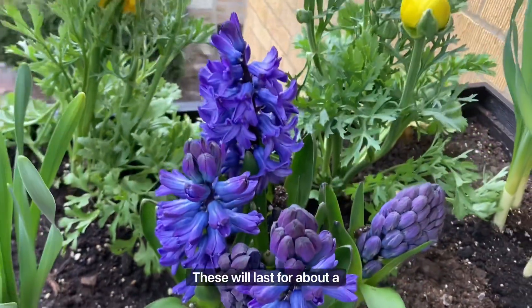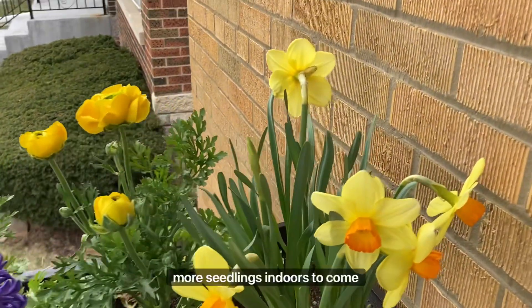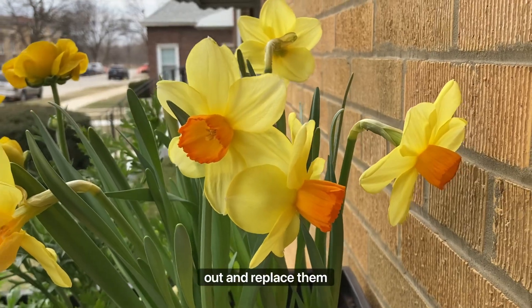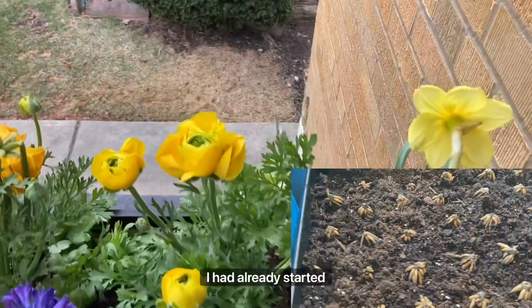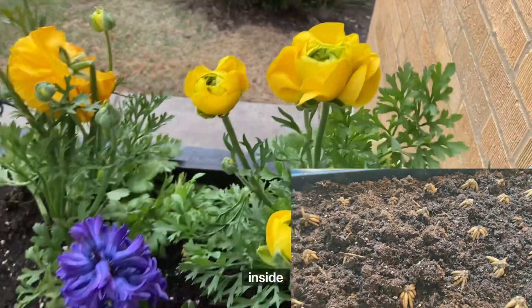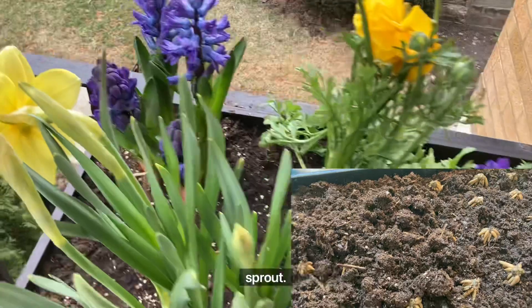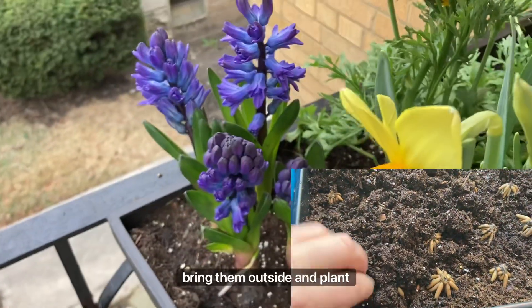These will last for about a month, and by that time I'll have some more seedlings indoors ready to come out and replace them with more blooms. I had already started one tray of ranunculus buttercups inside a couple weeks ago and they are starting to sprout, so pretty soon I'll need to bring them outside.